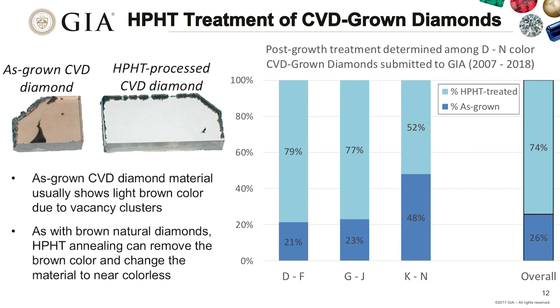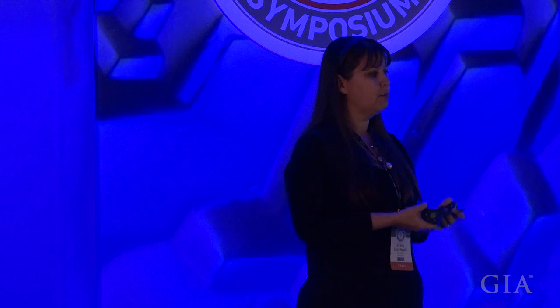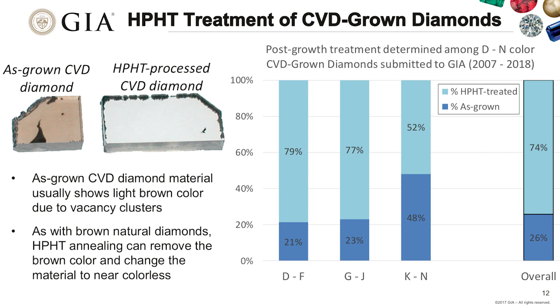A lot of near-colorless CVDs we see have been HPHT treated. We've gone through all submitted CVDs to determine whether they were submitted as brown or went through HPHT processing after growth. The manufacturer can grow CVD faster—producing brown color—because they know they can do this HPHT processing afterwards to improve color into the near-colorless range. This process is very similar to what is done for natural diamonds with plastic deformation. About three quarters of near-colorless CVDs have gone through this post-growth treatment.